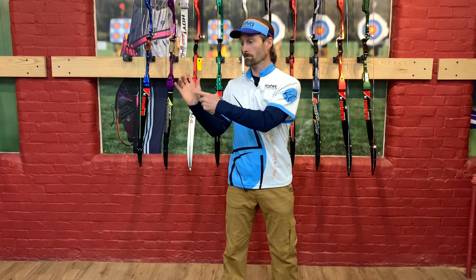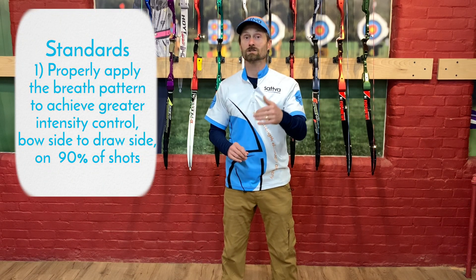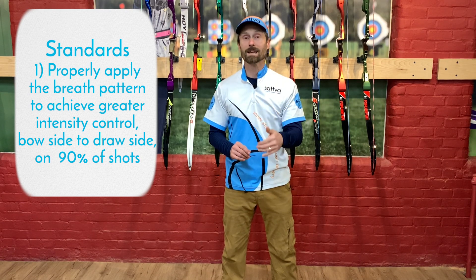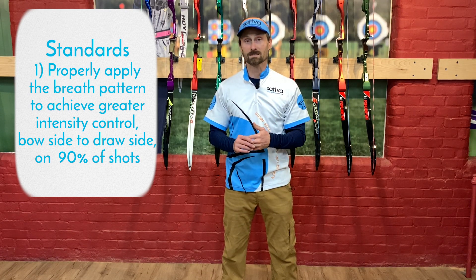I want you to feel connected all the way through there. The standards for today: feel a stronger sense of connection from the bow side through the back to the draw side on 90% of the shots, and I want that connection to come as a result of the breathing and being aware of the intensity control.